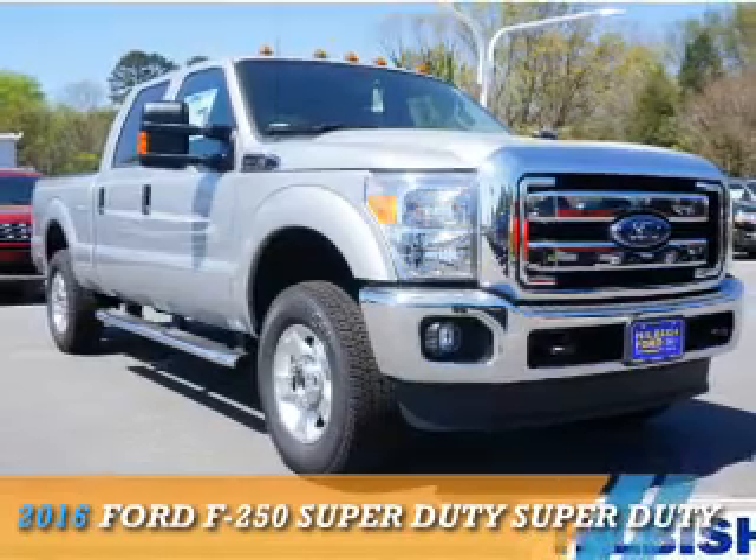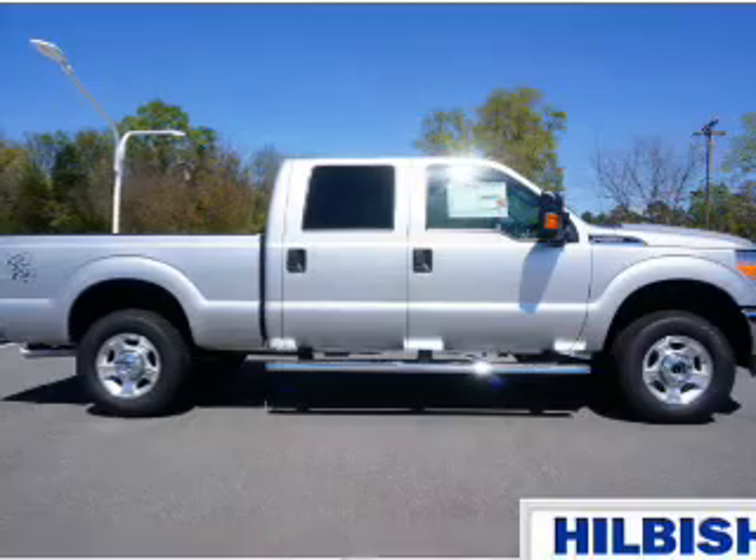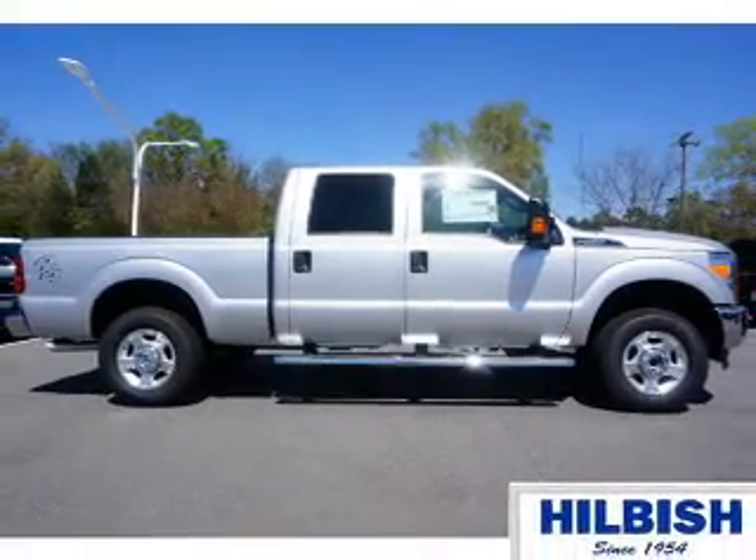This could be the vehicle you're looking for. It's powered by four-wheel drive, a 6.2-liter, eight-cylinder engine, and an automatic transmission.